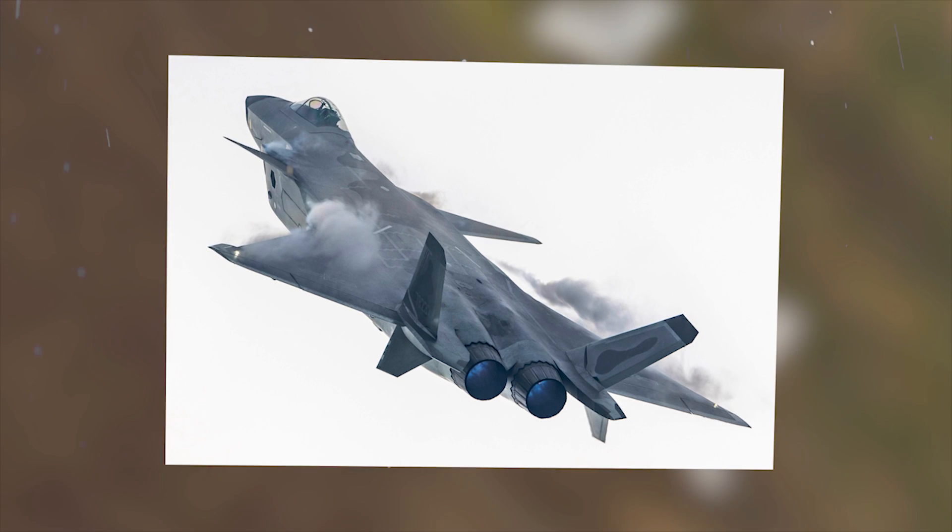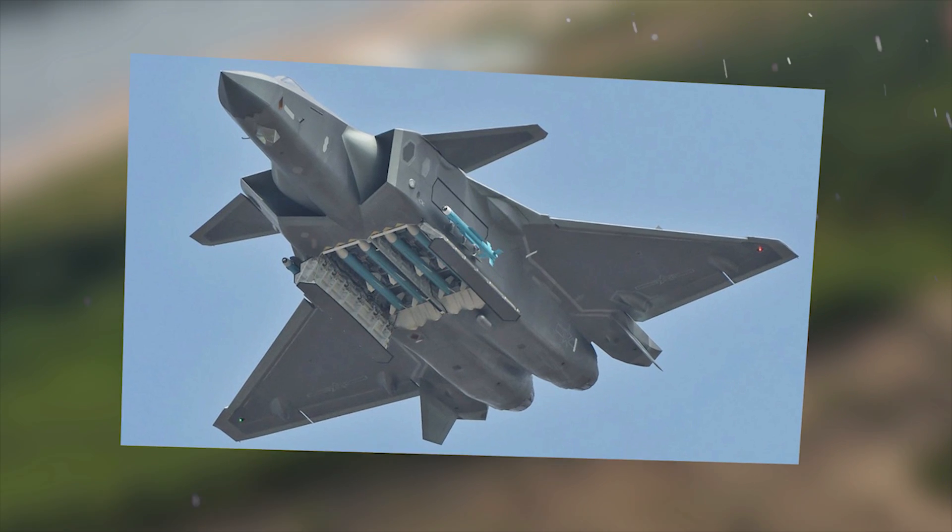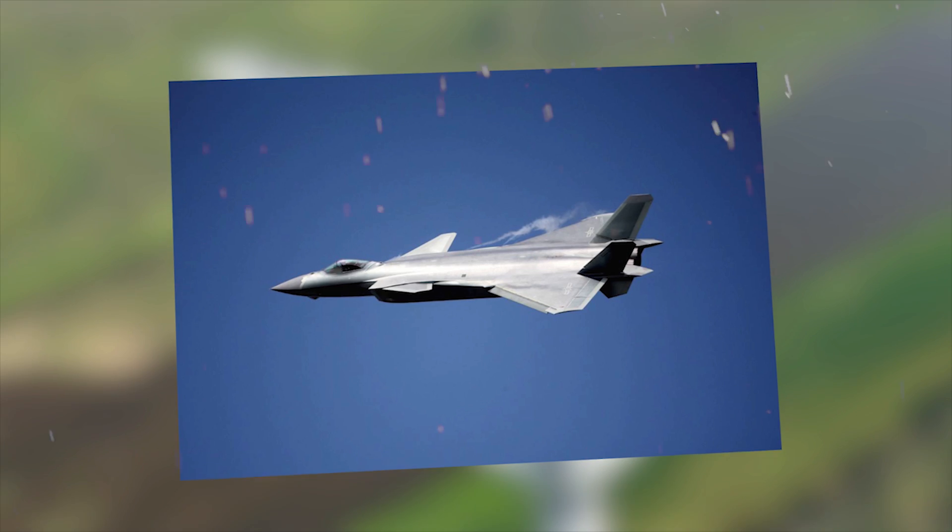Analysts noted that the J-20's nose and canopy use a similar stealth-shaping design as the F-22, yielding similar signature performance in a mature design at the front, while the aircraft's side and axisymmetric engine nozzles may expose the aircraft to radar.